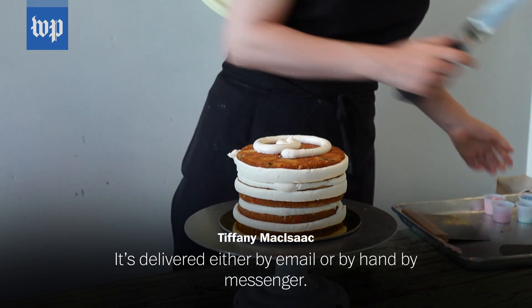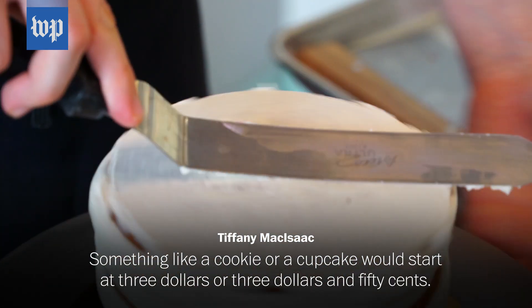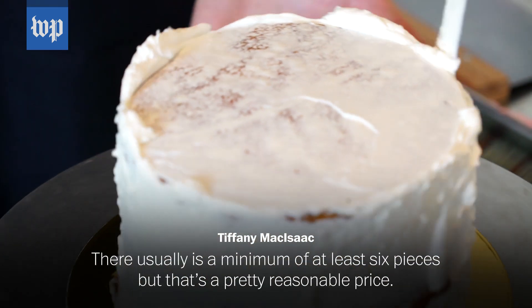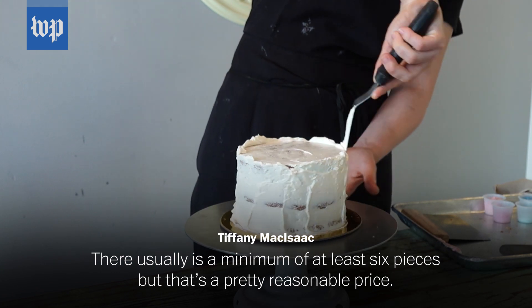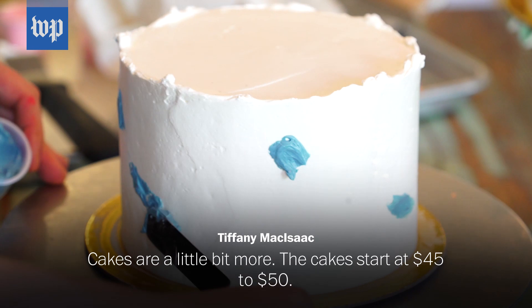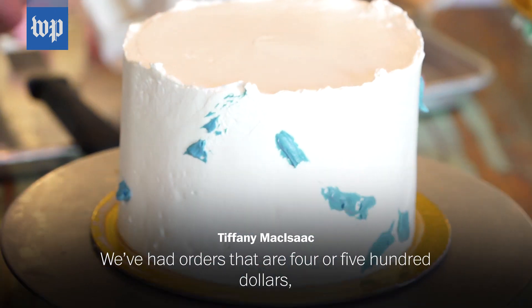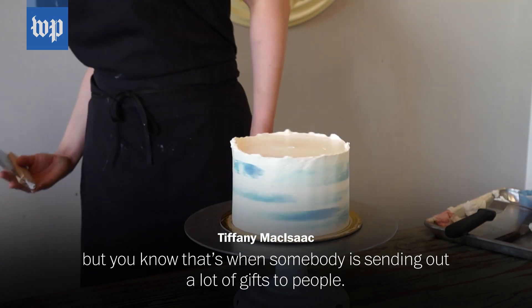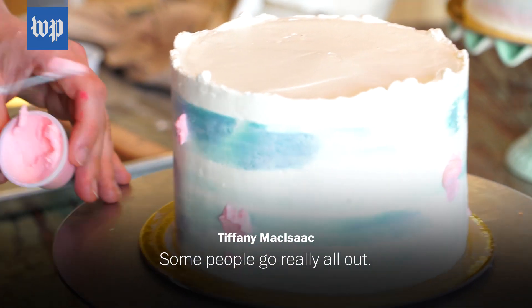It's delivered either by email or by hand, by messenger. Something like a cookie or a cupcake would start at $3 or $3.50. There's usually a minimum of at least six pieces, but that's a pretty reasonable price, and then it kind of goes up from there. Cakes are a little bit more — the cakes start at $45 to $50. We've had orders that are $400 or $500, but that's when somebody's sending out a lot of gifts to people. Some people go really all out.